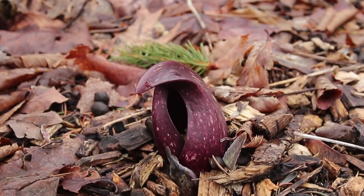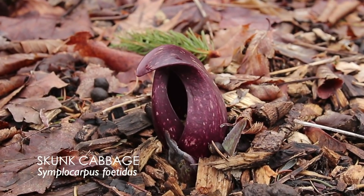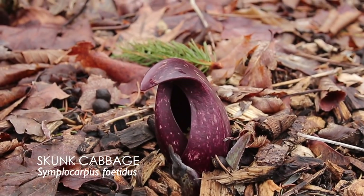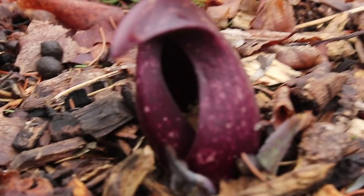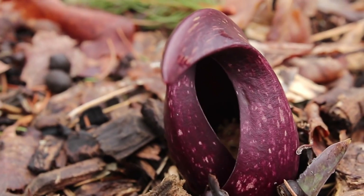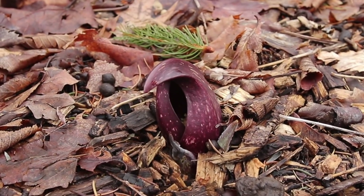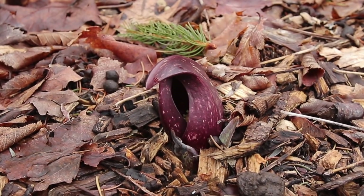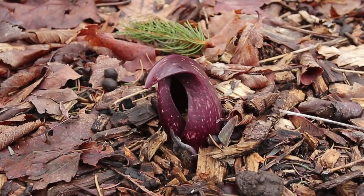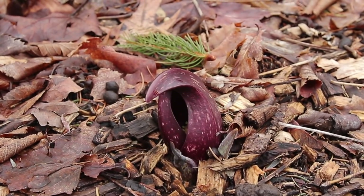I can almost guarantee there's nothing in your garden that you're going to mistake for this. This is skunk cabbage, growing in my woods. If you look inside, can you see the flower in there? Just barely. That is sort of the calyx you're looking at, and soon little green, kind of hosta-like leaves will pop up. Lovely plant, really fun to look for in the woods — I didn't plant any of these here, they just are here.